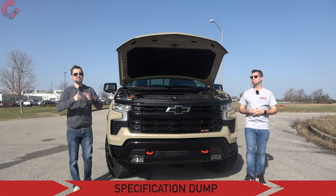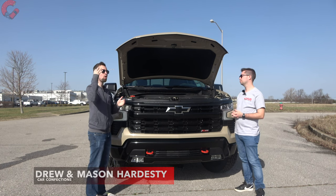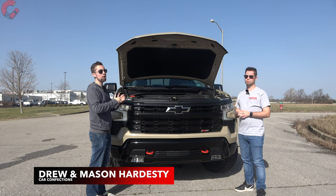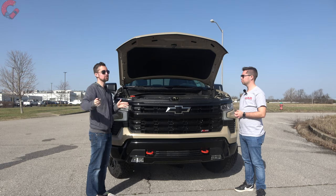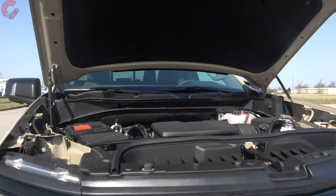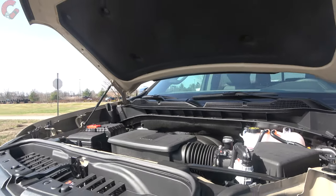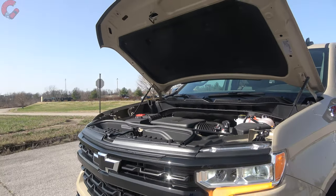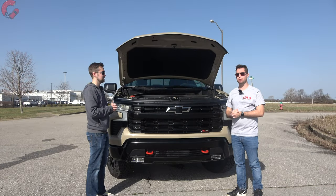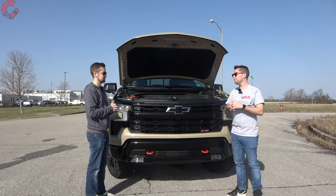Let's get things started with today's spec dump. Underneath the hood of the LT Trail Boss, you can actually get all four of the available engines on the Silverado. You start with the 2.7-liter high output turbo four-cylinder, or you can choose the diesel, the 6.2 V8, or like today, the 5.3-liter V8 that makes 355 horsepower and 383 pound-feet of torque. You'll have a 10-speed automatic transmission for the vast majority of engine combinations. Four-wheel drive is standard for the Trail Boss trim level, and this model comes in at 16 miles per gallon combined.